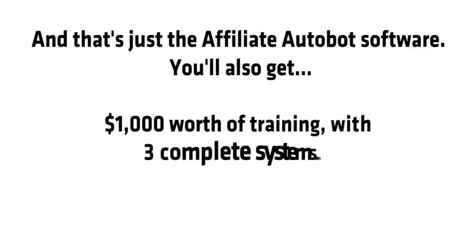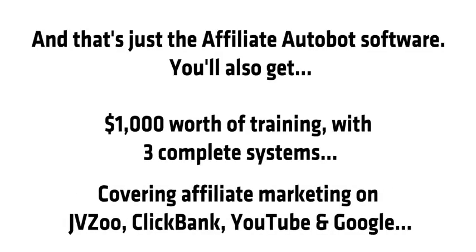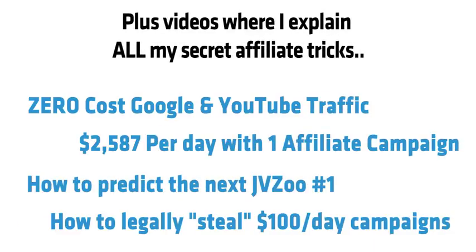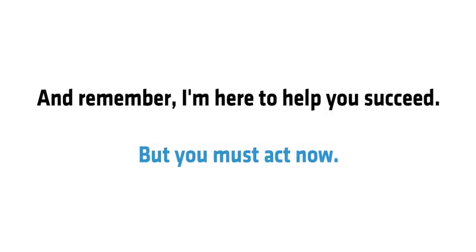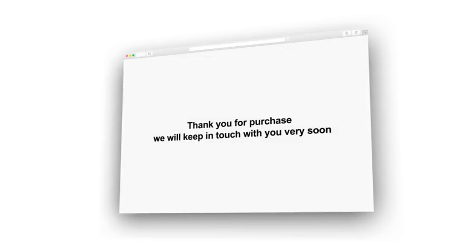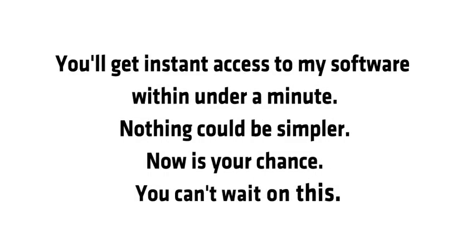And that's just the affiliate bot software. You'll also get all three of my methods for making up to $10,000 per day with JVZoo in one single PDF — $1,000 worth of training covering affiliate marketing on JVZoo, ClickBank, YouTube, and Google. A quick-start guide walks you through all the software in one simple PDF document, plus videos where I explain all my secret affiliate tricks. I'll also include personal access to my email address in the members area. Click the order button to get started, fill out your information on the payment page, confirm your payment, and get instant access to my software within under a minute.